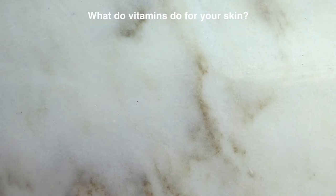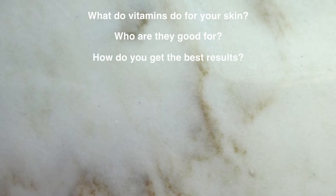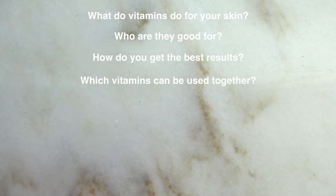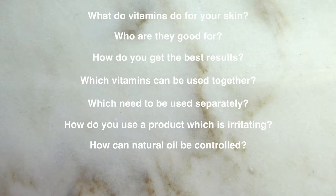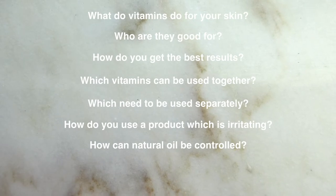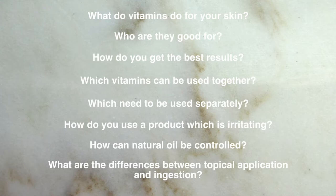I've actually started accumulating a lot of your questions and found that a lot of them could be answered by dedicating an entire video to vitamins in skincare. So today we're going to go through some of the most common vitamins found and used in skincare, as well as answer questions such as: What do vitamins actually do for your skin and who are they good for? How do you get the best results from them? Which vitamins can be used together and which need to be used separately? How do you continue to use a product if you find it irritating but you like the results? How can the natural oil in your skin be better controlled? And what is the difference between topical application and ingestion — why would you even need skincare if we get vitamins from the food that we eat?